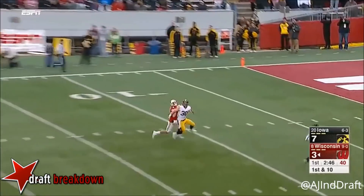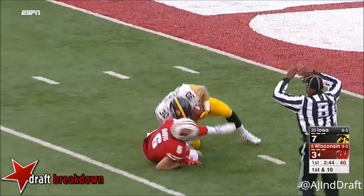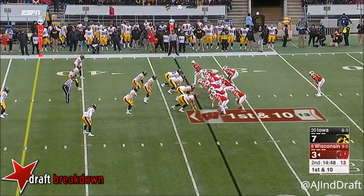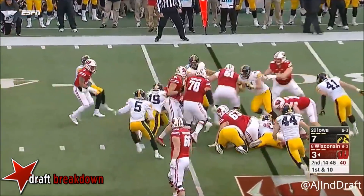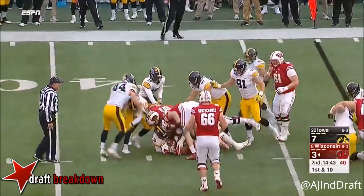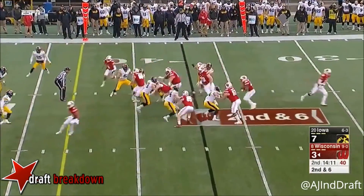That ball is intercepted. This guy is the best freshman in the country — Jonathan Taylor, fourth in the nation in rushing, already 62 yards today.